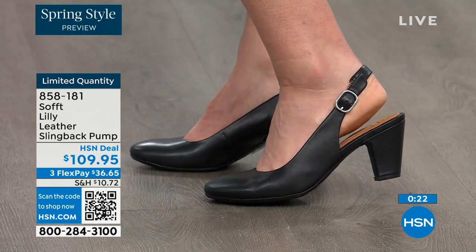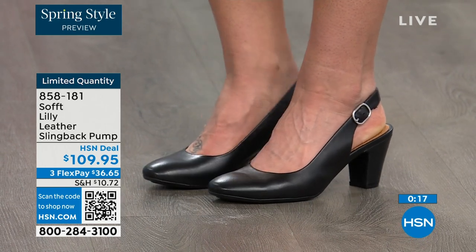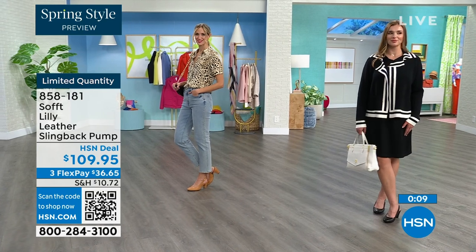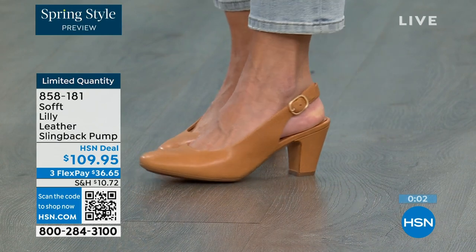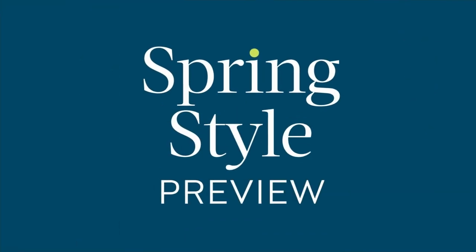You can shop for these — our quantity is very limited. 858-181 is the item number to get those home. If you're looking at these and you want them, it's a good price for a shoe you're going to wear all the time. We can make it better if you're getting a brand new HSN card — when you're approved, you can take $10 off your first purchase, which would bring those shoes under $100.